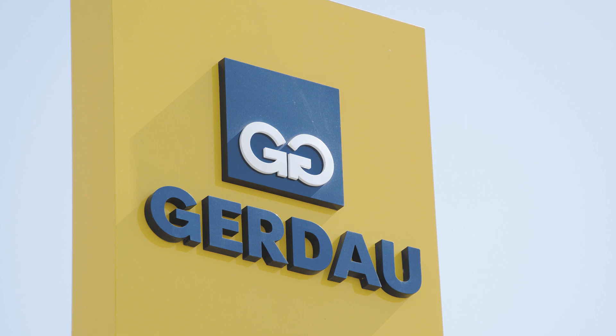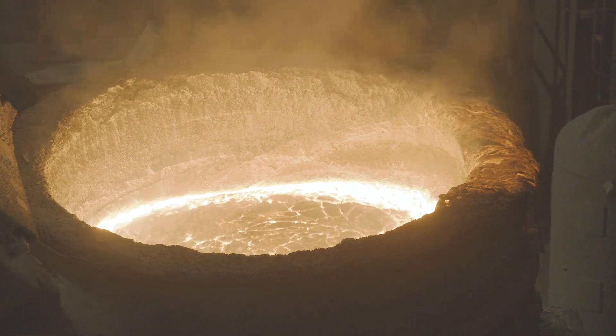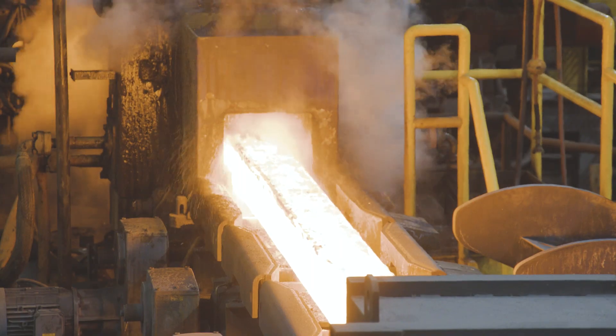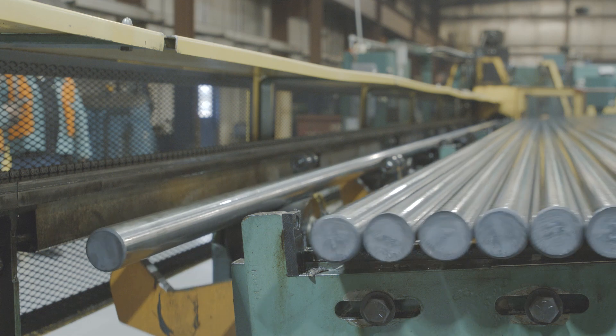Through consistent manufacturing processes, driven teams that provide quality and reliable products, and reinvestment in our business through technology and innovation, we provide customers with solid foundations for their demanding steel parts.